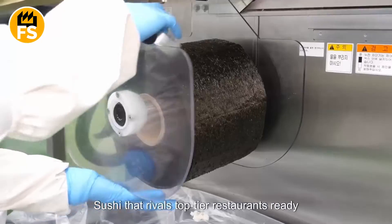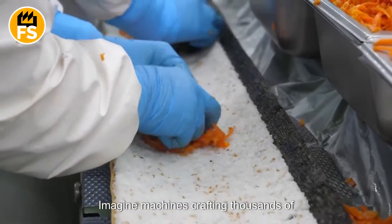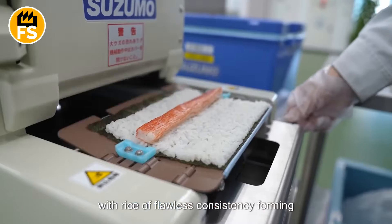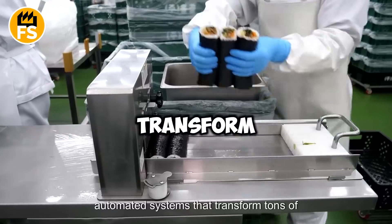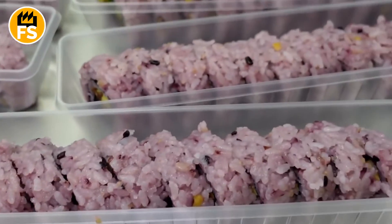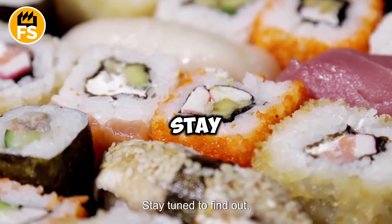Sushi that rivals top-tier restaurants, ready in just minutes? Imagine machines crafting thousands of perfect rolls every hour, with rice of flawless consistency forming the base of nigiri. We're here to unveil the secrets behind automated systems that transform tons of raw ingredients into true culinary masterpieces. Curious about how sushi is made for supermarkets and restaurants? Stay tuned to find out!